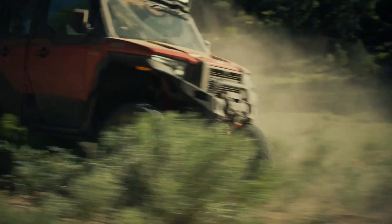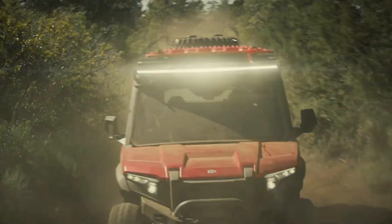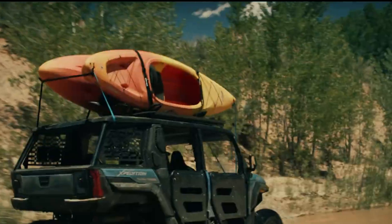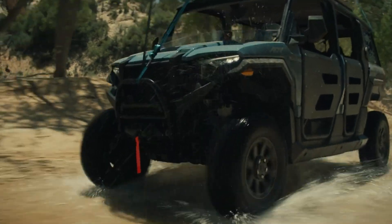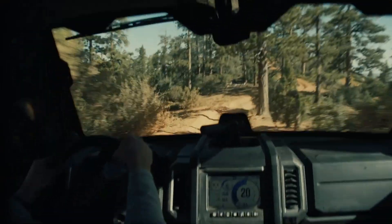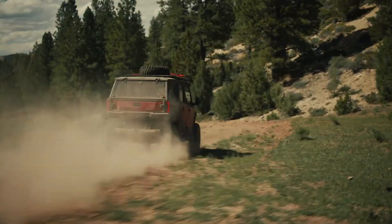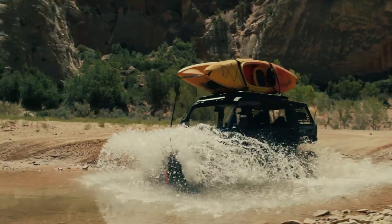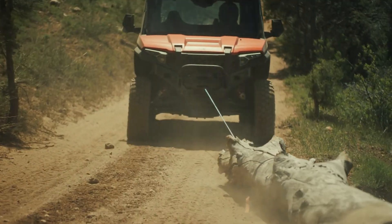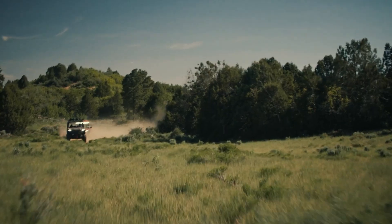Inside the spacious cab, it seats five comfortably and includes a cargo box with a 1,000-pound capacity, ideal for long expeditions. Equipped with advanced Ride Command Plus technology, the Expedition offers GPS navigation, Bluetooth connectivity, and real-time vehicle diagnostics. Priced at $26,999, the 2024 Polaris Expedition delivers an unmatched combination of power, comfort, and cutting-edge innovation, making it an essential choice for any adventurer.